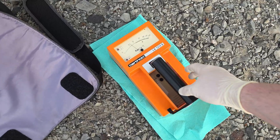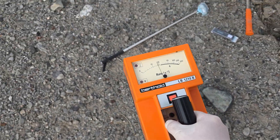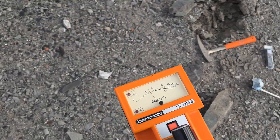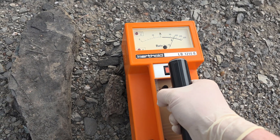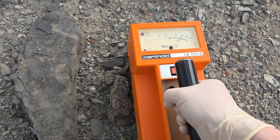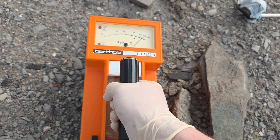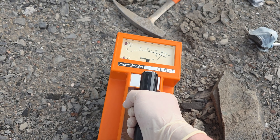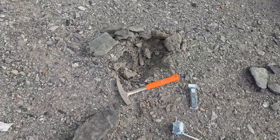Let's check the count rate — I suspect we may have to switch to the x10 scale, but let's see. 100 counts per second... 200 counts per second. Beta, gamma, x-ray combined. That's not too shabby.